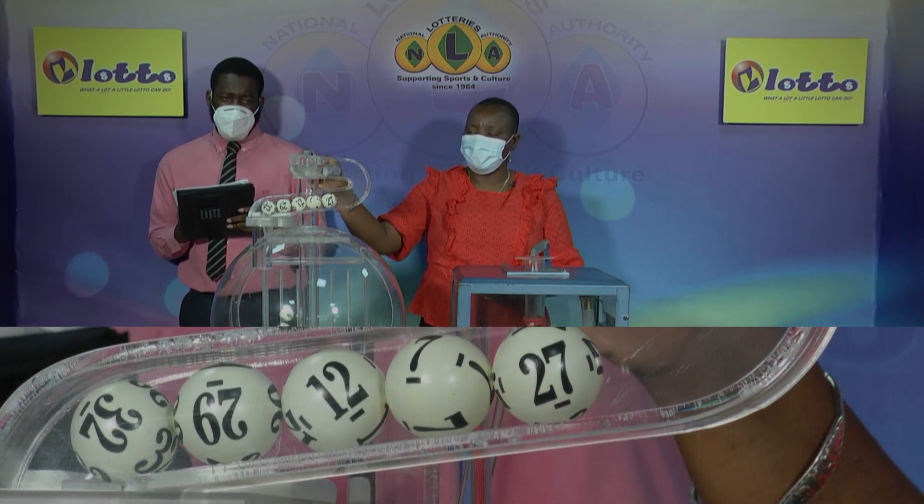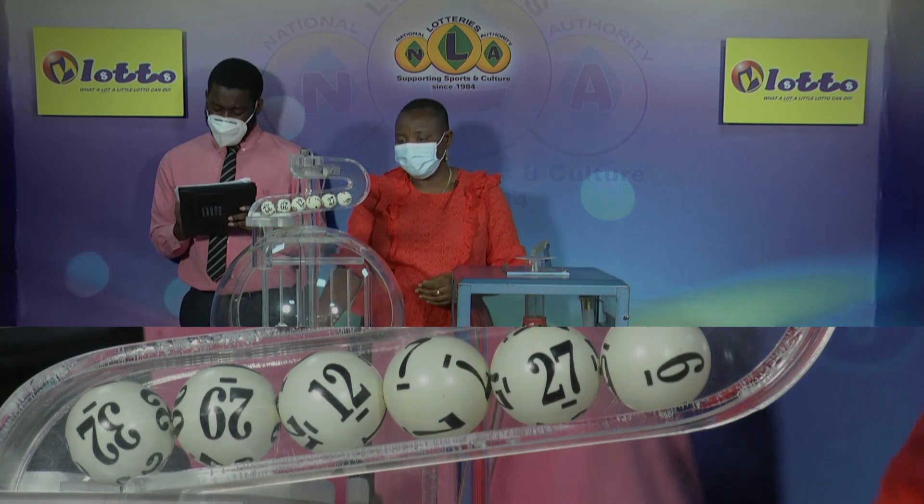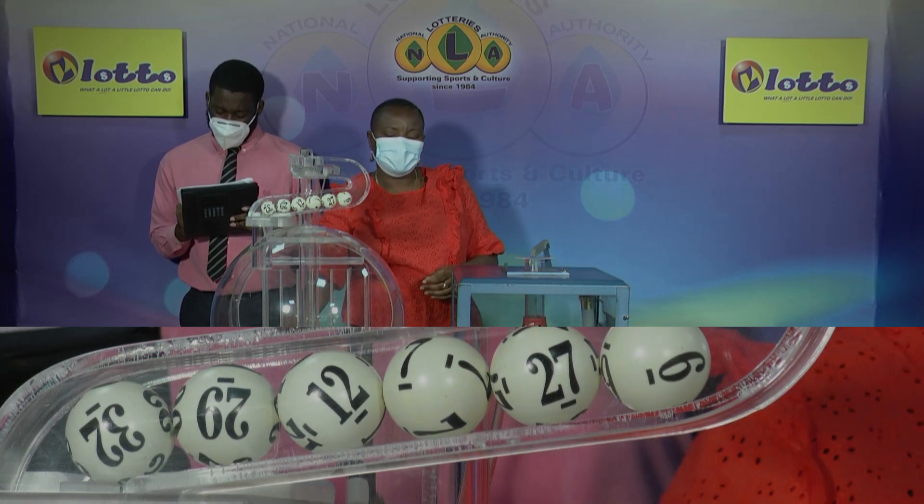And now for the bonus number. The bonus number is 6.